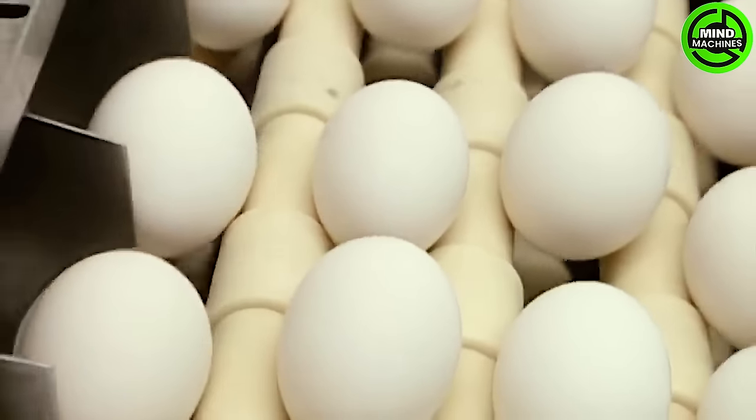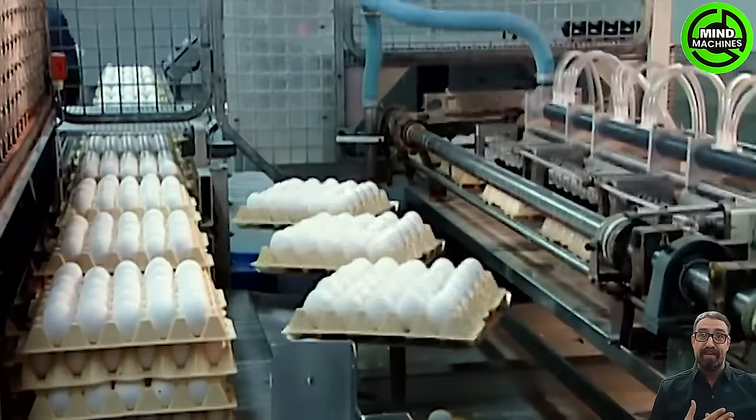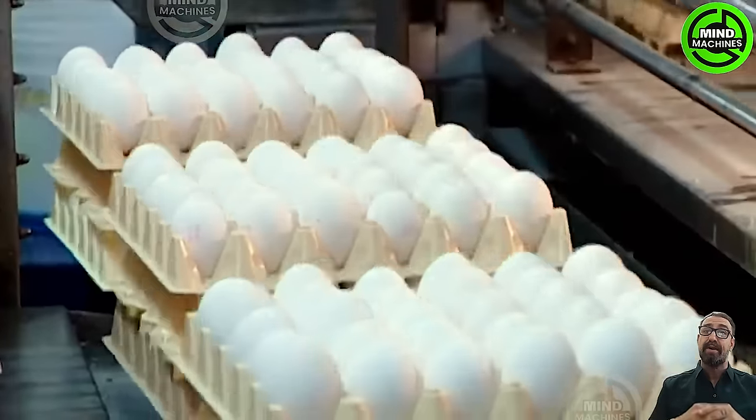The egg collection conveyor significantly reduces the manual labor required for egg collection, increasing the efficiency and requiring that eggs are handled gently to maintain their quality.